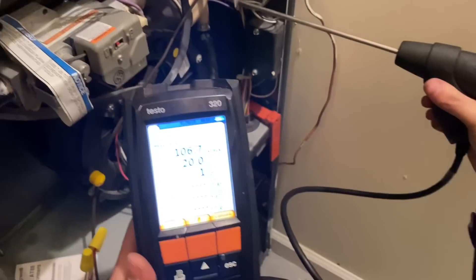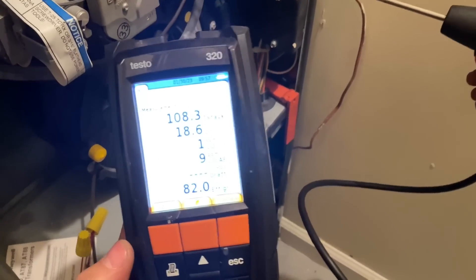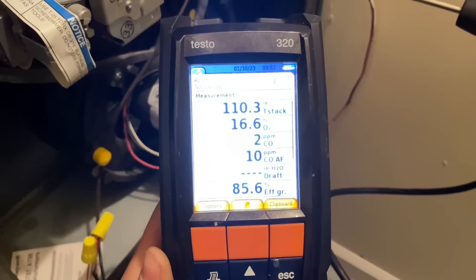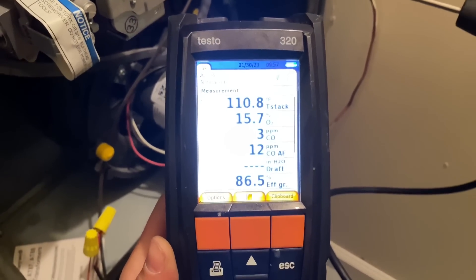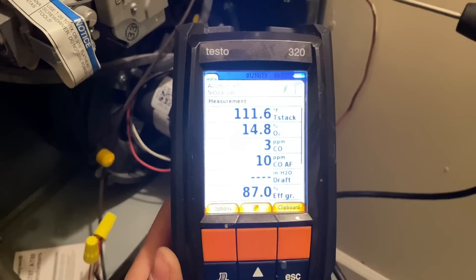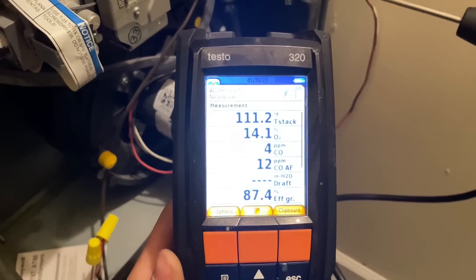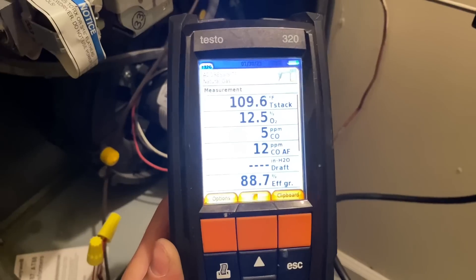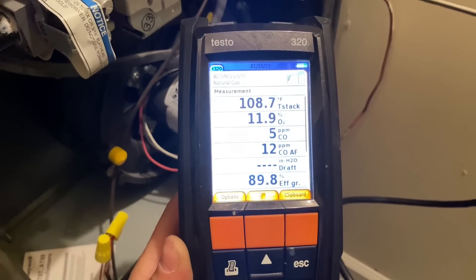The plug is removed and we're testing for exhaust gases — CO, stack temperature, and overall efficiency. This is considered a 90-plus percenter because it's venting with PVC pipe. I'm not going to say we're going to achieve that efficiency rating, but we should be close. Right now we are in low stage.